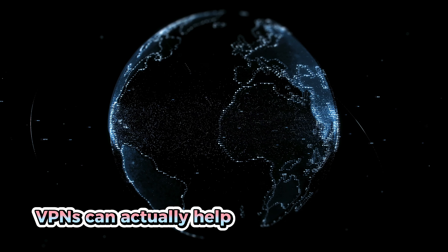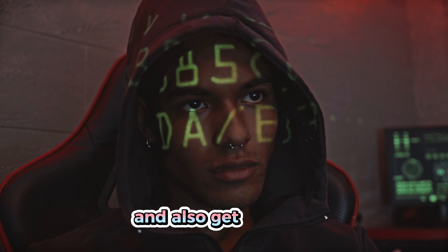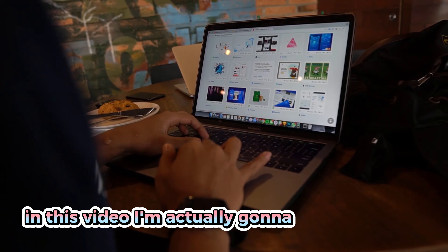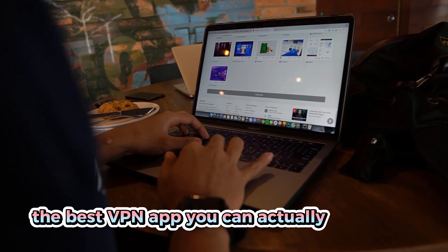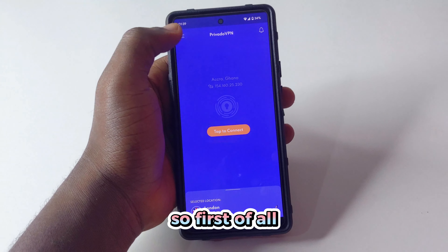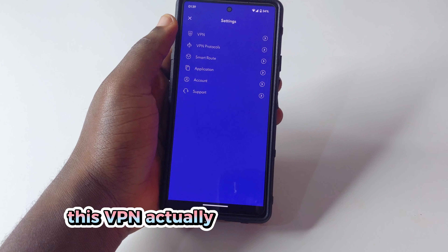Did you know VPNs can actually help you watch programs and also get features which are not supported in your region? In this video I'm going to share with you the best VPN app you can actually download, which is going to help you do all these things. This VPN is available for free and also for premium.